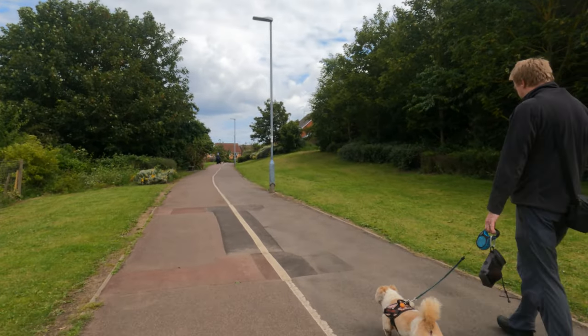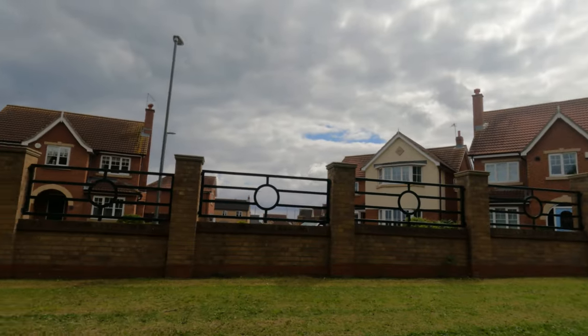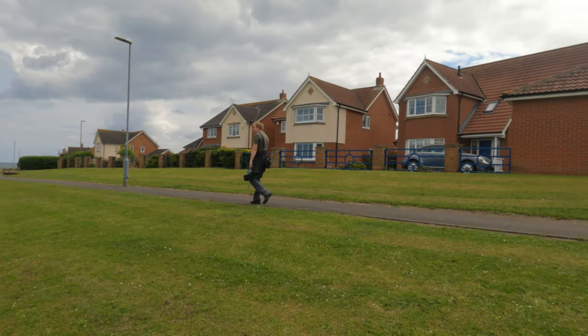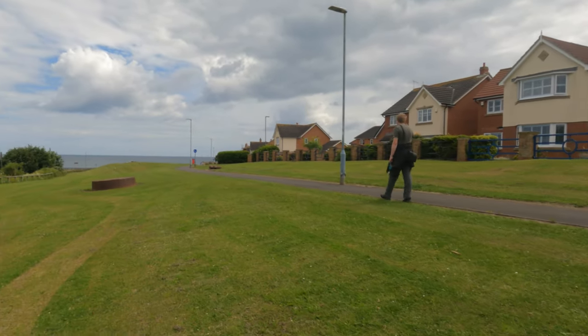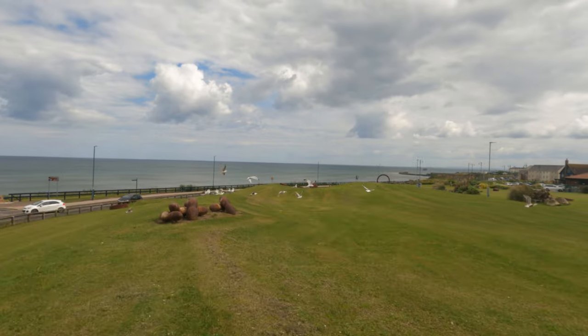And now we've gone full circle back into the East Shore Village — this is our dog's favourite walk. It takes about 40 minutes to walk around the entire village, because it's very slow. In the seafront and the village, you'll see a number of sculptures. These are all single-celled organisms, which represent new life.